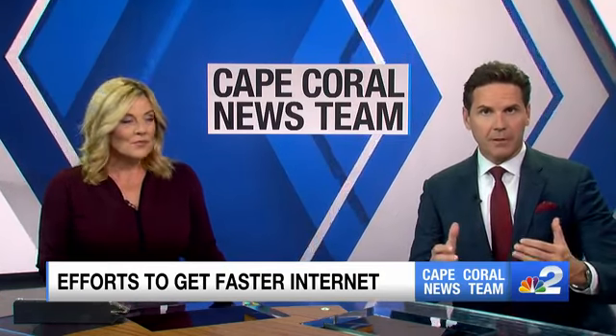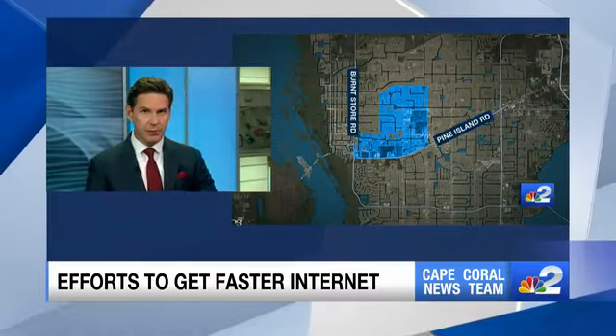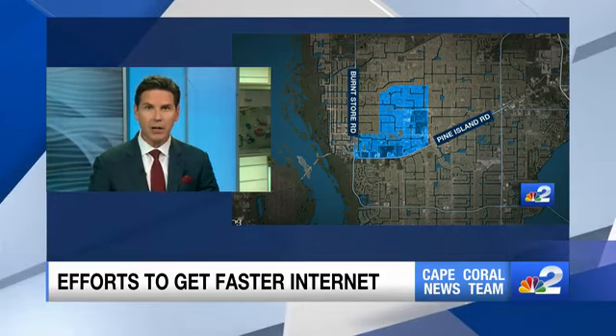Tonight, Cape Coral is ramping up its efforts to get faster internet in the northwest part of the city, between Burnstore and Pine Island Roads. As NBC2's Alex Howard found out, internet providers are giving the city a hard time.